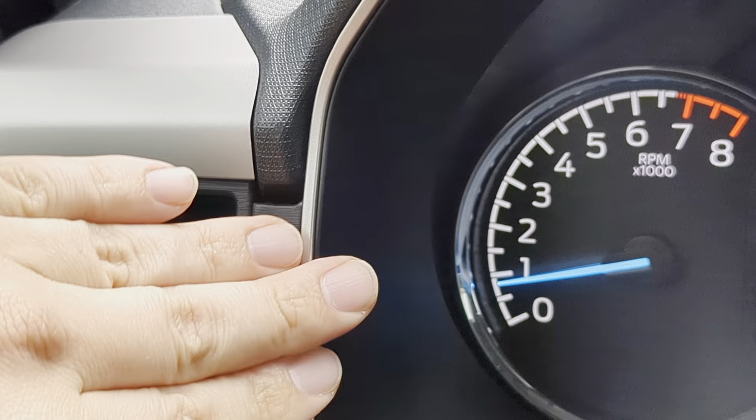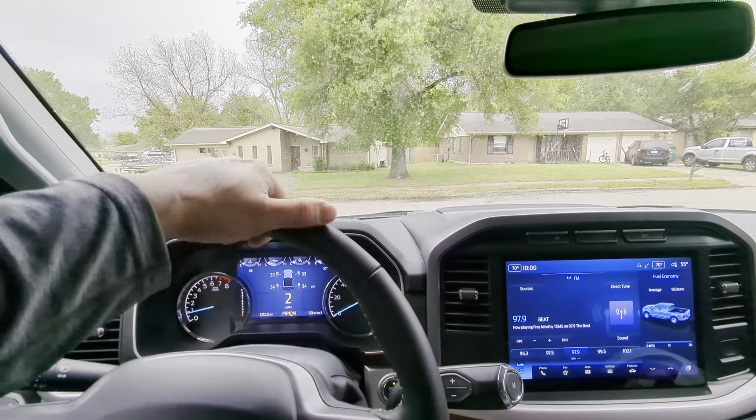What I wanted to do is give some quick acceleration videos. I've got over a thousand miles now so I think the transmission is starting to learn my driving habits. We're going to go ahead and throw it in sport mode when we do a test run with acceleration.